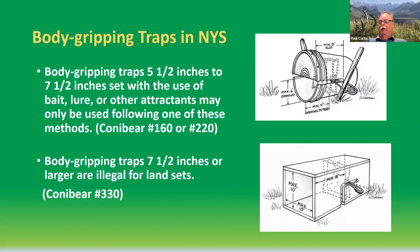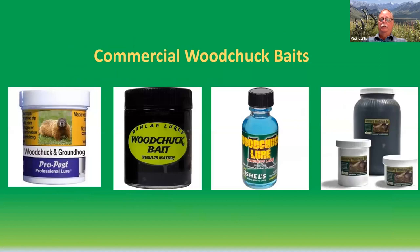Because of that, body-gripping trap laws in New York State are very strict. If you're using any type of baited body-gripping trap with jaws ranging from 5½ to 7½ inches — the typical size for woodchucks, either a 160 or 220 Conibear — in land sets in New York, they need to be in some type of protected cubby with a maximum opening of 10 by 10 inches to try to reduce non-target captures. It is actually illegal to set a body-gripping trap with a 7½-inch jaw or larger, like the Conibear 330, on land anywhere — those can only be used in water sets. There are also a variety of commercial woodchuck baits on the market.